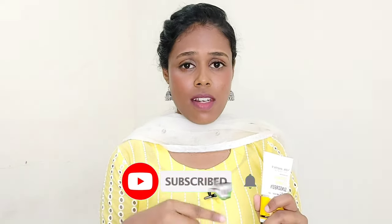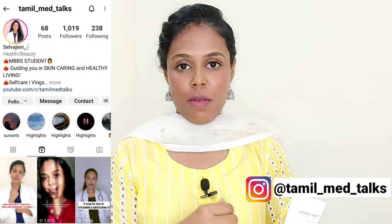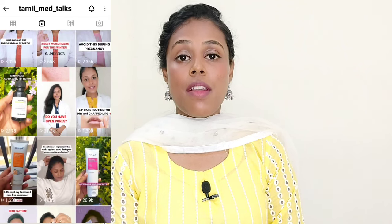If you want to subscribe to our channel, please do subscribe. I am a pharmacy student. Let's get started.